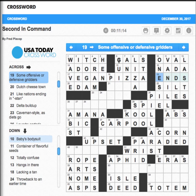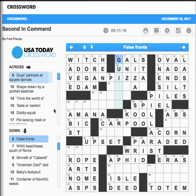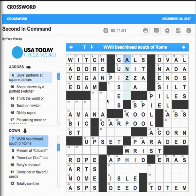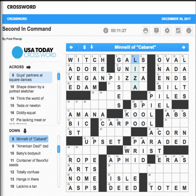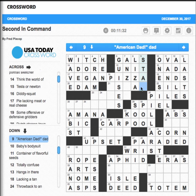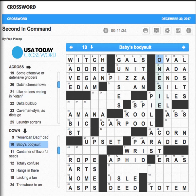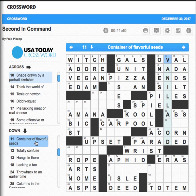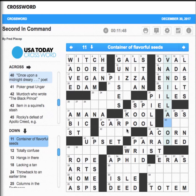We still don't know 'false fronts' — maybe it's guises, like disguises. Still don't know the other one. American Dad — that's got to be Stan, or Stove. Onesie — oh, this looks like it's almost completed. 'Container of flavorful seeds' — vanilla pod — that's what I'm going to guess. 'Lacking a tan' — that would probably be pale. 'Throwback to an earlier time' — not yet.